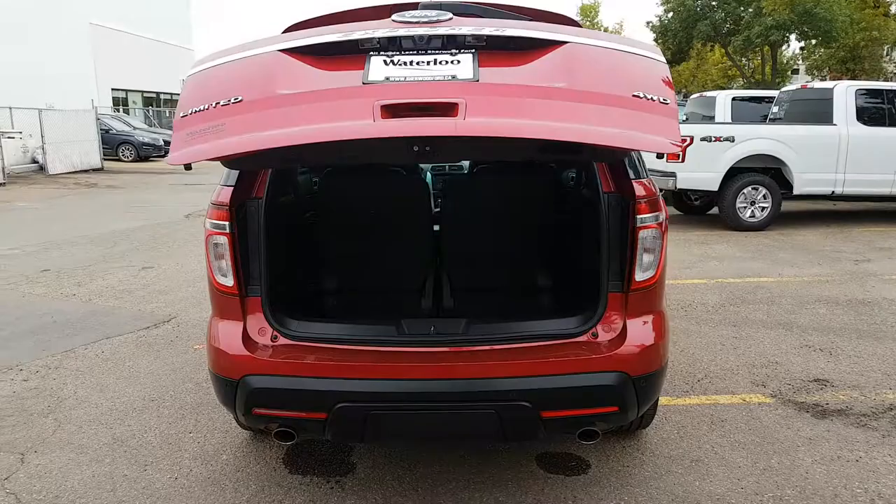A really handy feature in this vehicle. And then of course when you're all finished, you can hit that button, it's going to beep and tell you to get out of the way, and then the tailgate is going to come right back down for you.